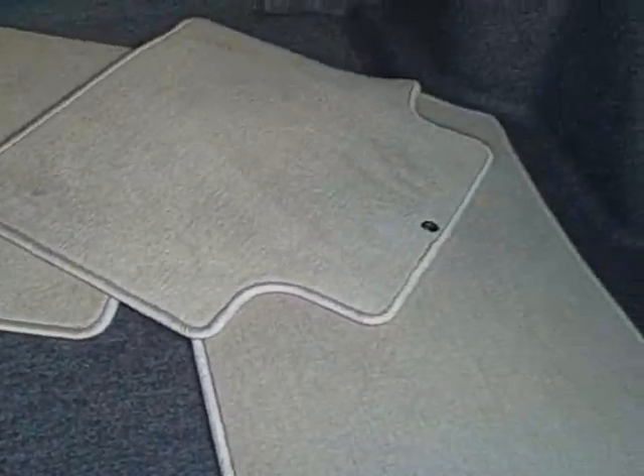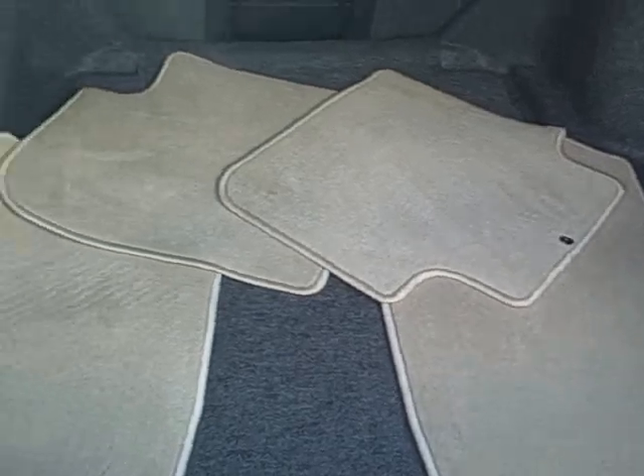Just clean as can be, it's really a nice vehicle. Mats look like they're new.